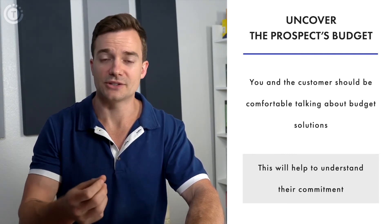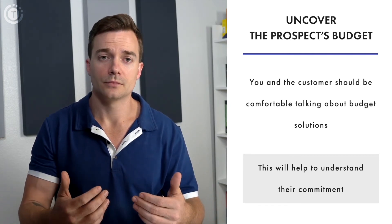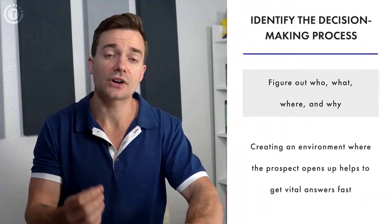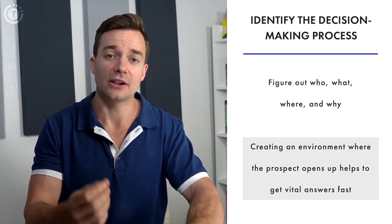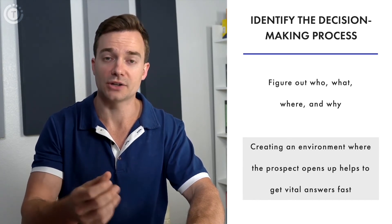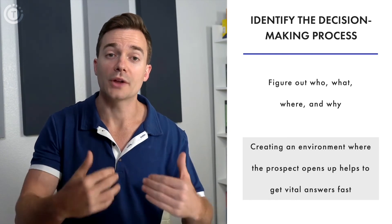Remember that prospects are hunting for the best solution, and although your company might have everything it takes to solve the problem, the prospect might simply not qualify as a potential buyer. The final stage of the qualification sales process is figuring out the who, what, where, and why. The Sandler selling system aims to get vital answers as quickly as possible by creating an environment where the prospect opens up. For any organization or business, figuring out how prospects want the buying process to happen creates an effective selling system.